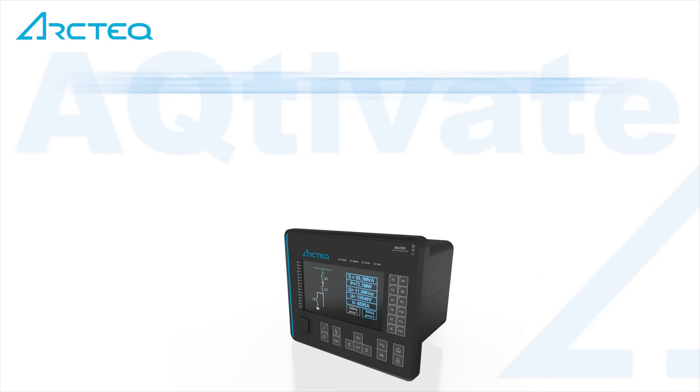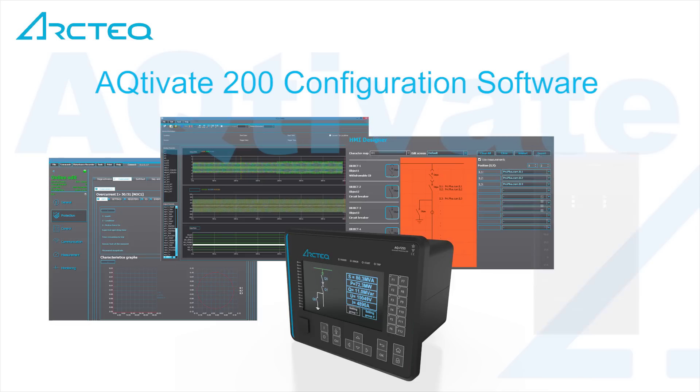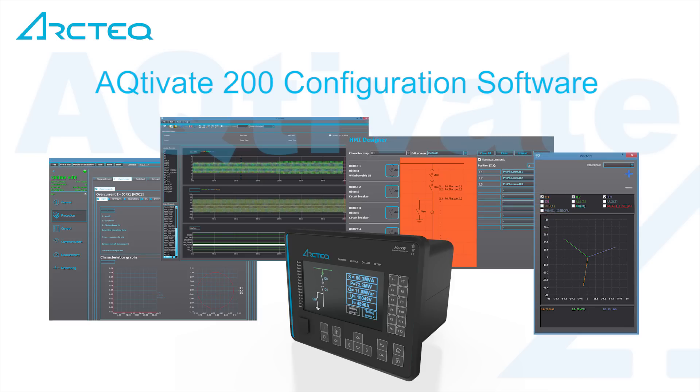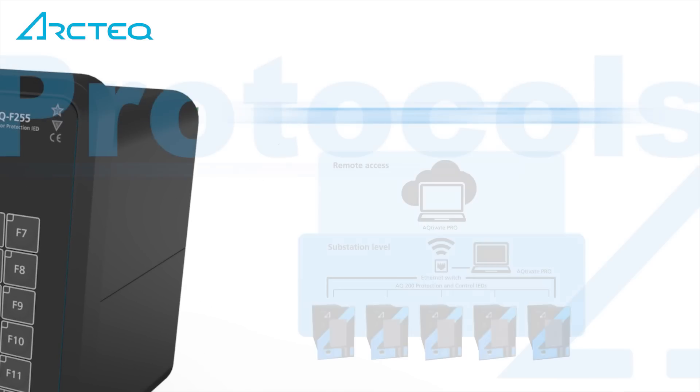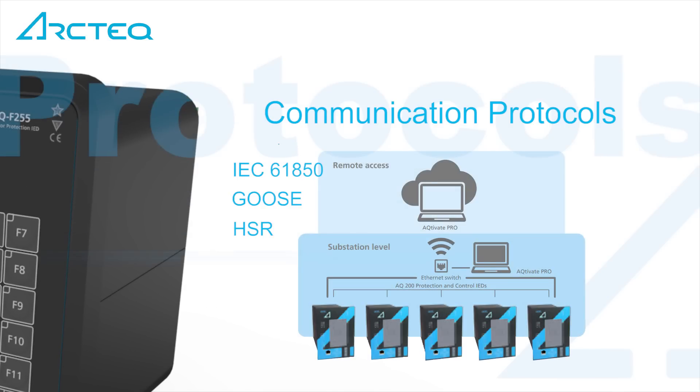The AQ200 configuration software takes protection relay configuration to a new level. Arctech's IEDs communicate on substation and network level using IEC 61850 and a wide range of legacy protocols.